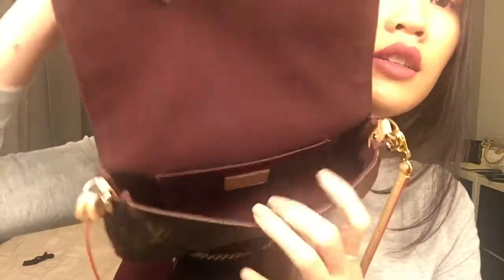And this is the inside — I have a coin pocket here.